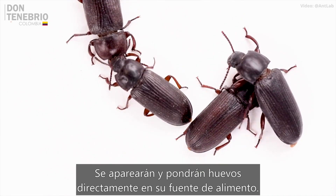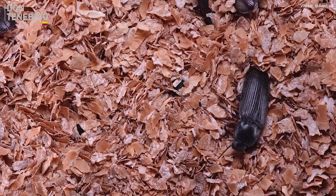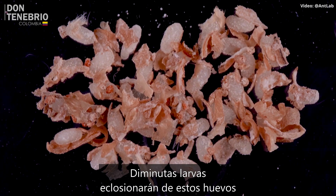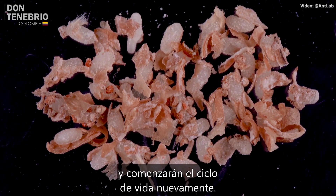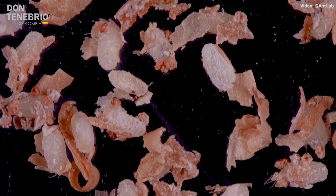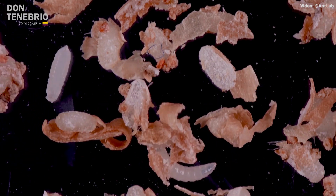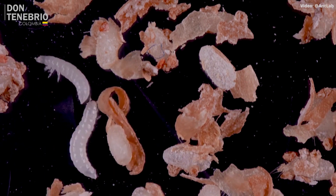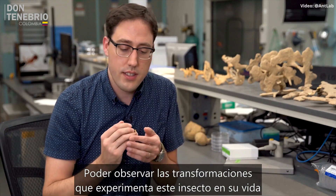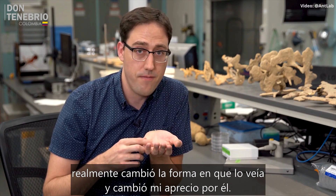They'll mate and lay eggs directly in the larval food source. Tiny first-stage beetle larvae will hatch from these eggs and start the life cycle over again. Being able to watch the transformations that this insect goes through in its life really changed the way I saw it and changed my appreciation for it.